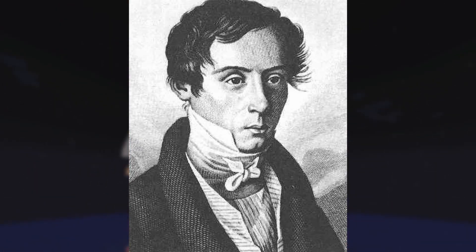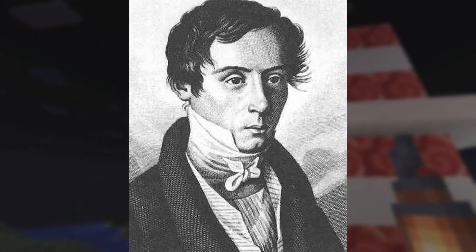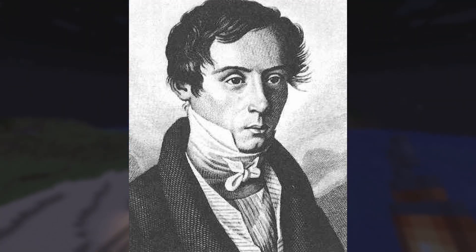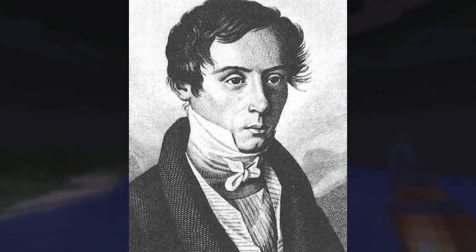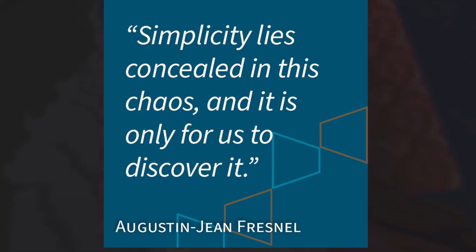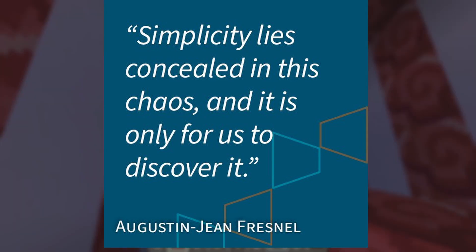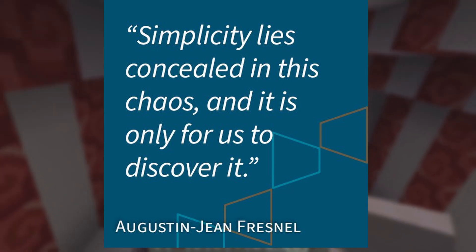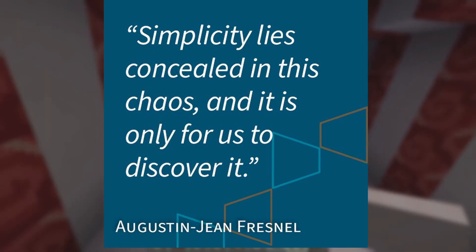Fresnel, a tireless worker, continued to improve the design of the lens to maximize its distance, creating in 1826 what would be the definitive version of the lens — as well as his last. Sadly, Augustin-Jean Fresnel did not get to live to see his invention reach worldwide usage, passing away on July 14th, 1827, at the age of 39, of tuberculosis. Thus concluded an illustrious career for the scientist.